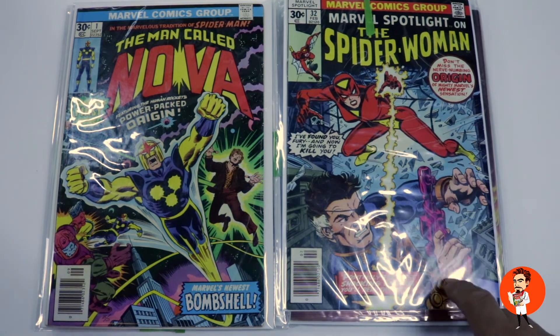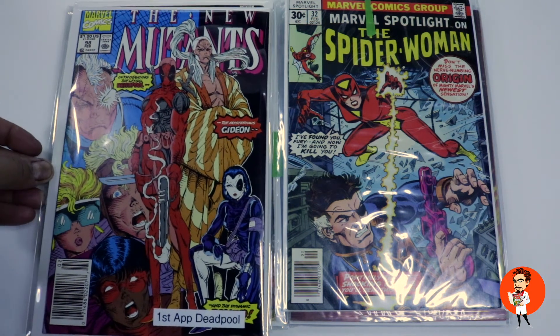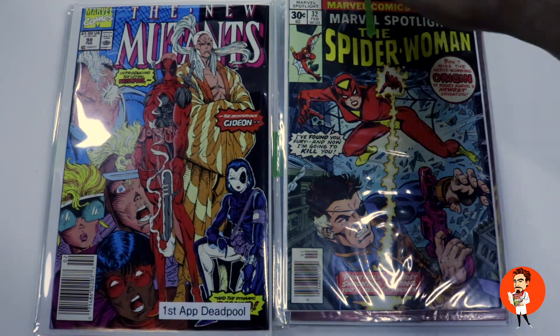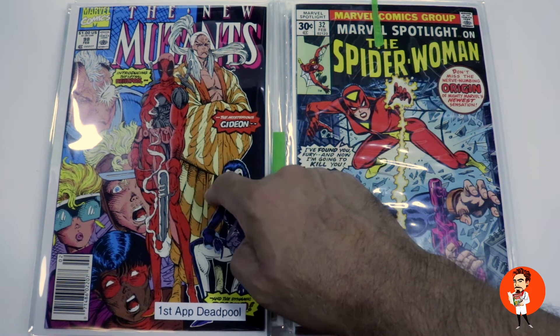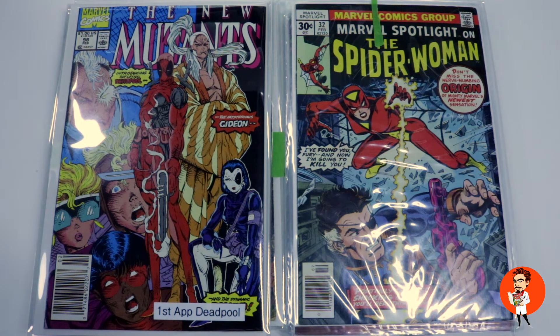Also a really nice copy of New Mutants #98 — notice it is the newsstand edition. The newsstand copy is more valuable than the direct edition. Tim and I have similar tastes — I went out and bought three or four copies of this about two months ago. One of them I cracked out of the slab but it's back at CGC now, so hopefully I get a nice high grade on that one.